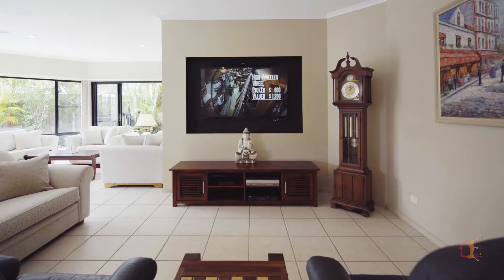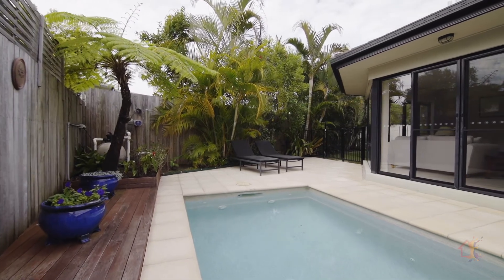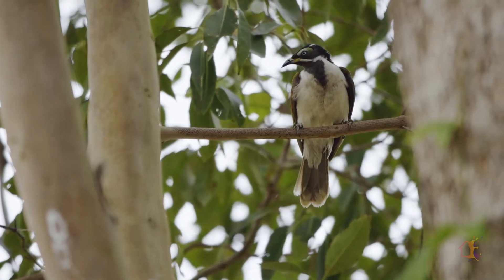Tick all the boxes: separate living spaces, new kitchen, pool, level yard, private quiet location, air conditioning, solar panels, and side access. All packaged perfectly.